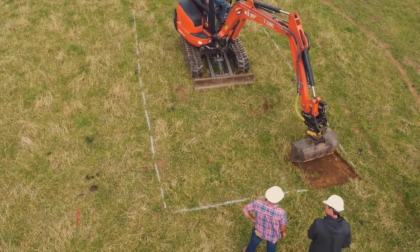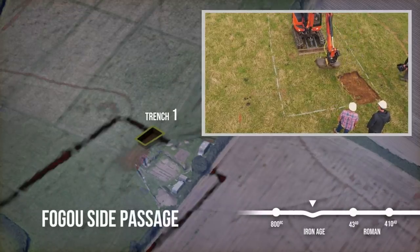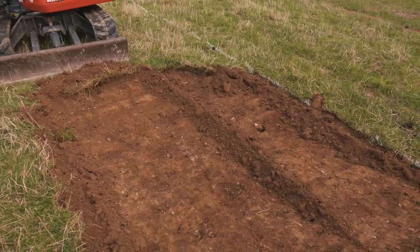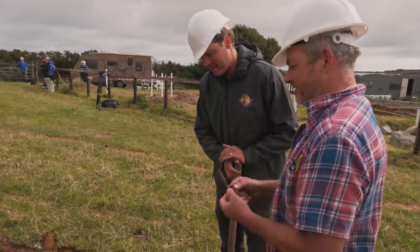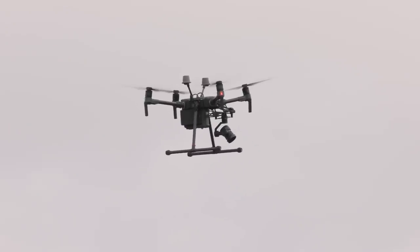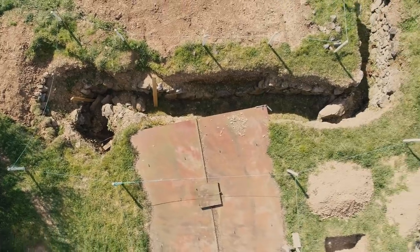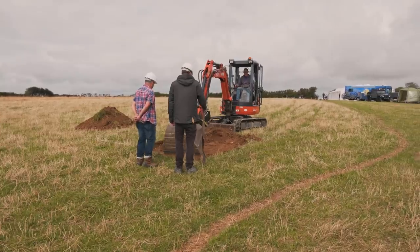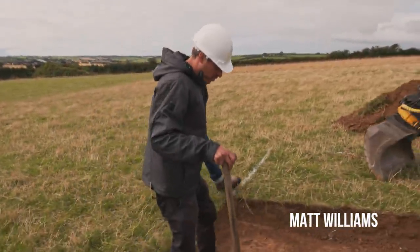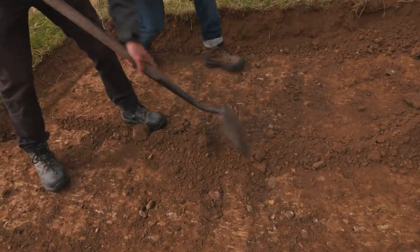Matt opens up the first trench, looking for a possible passageway connecting the enclosure ditch around the fogou to the deep cavern James found in the west. Meanwhile, Adam is scanning the fogou with his drone to create a 3D model which will allow the experts to view it virtually. As topsoil comes off in the trench, the beginning of an archaeological level is revealed.